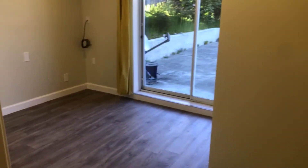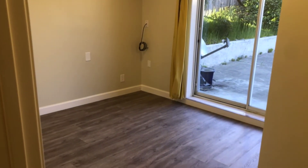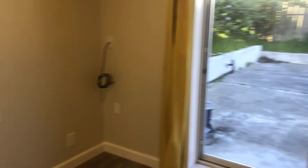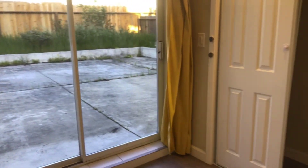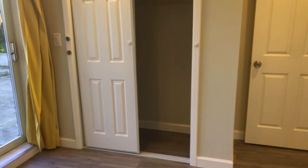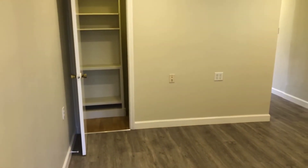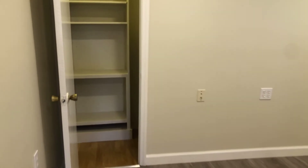The first bedroom is immediately on the right as you leave the kitchen area. It has direct access to the backyard through a sliding glass patio door, which also provides a lot of natural light throughout the day. It has a nice sizable closet for storage, and the room also has some additional storage as well.